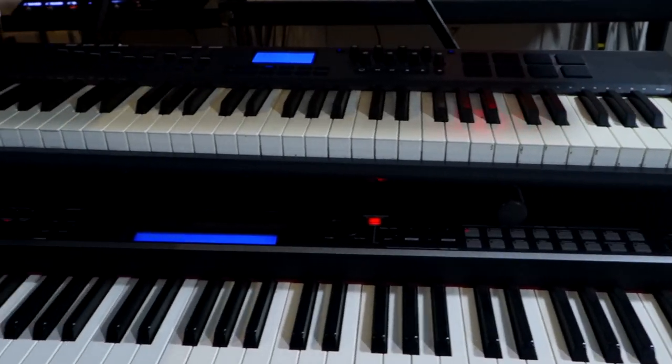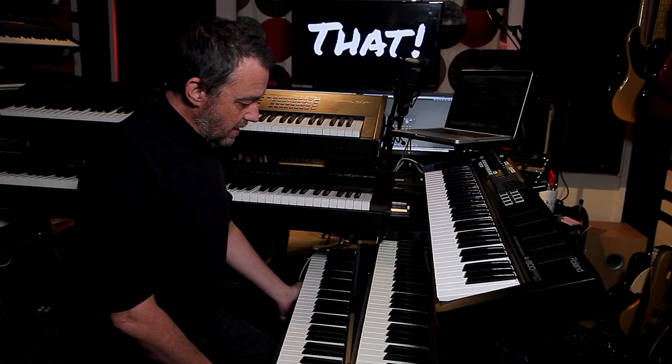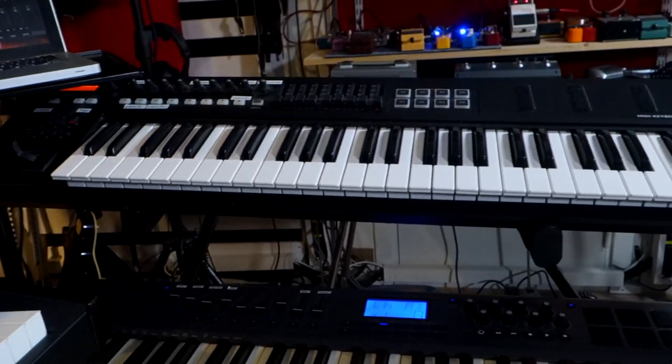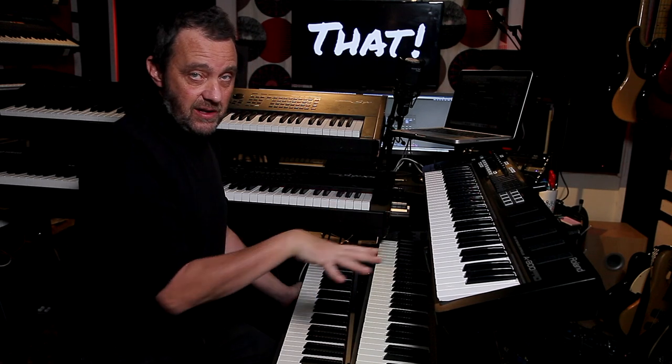An M-Audio Axiom — also a good keyboard. And a Roland A800 Pro. Three different kinds of keys.